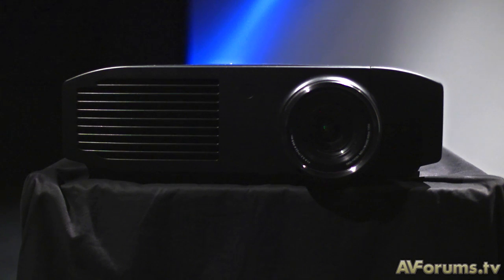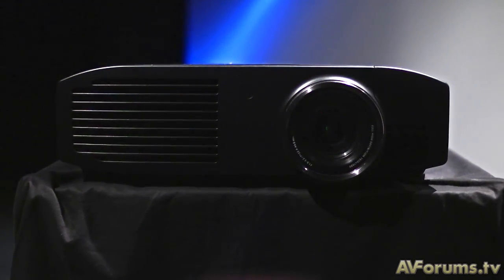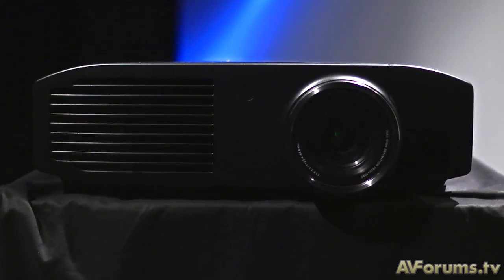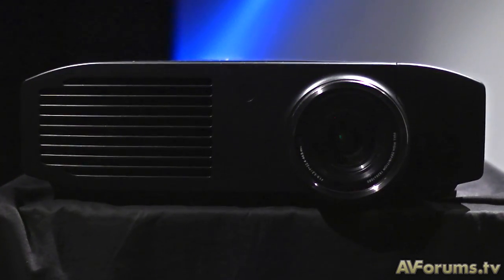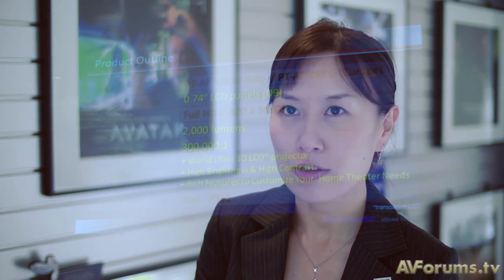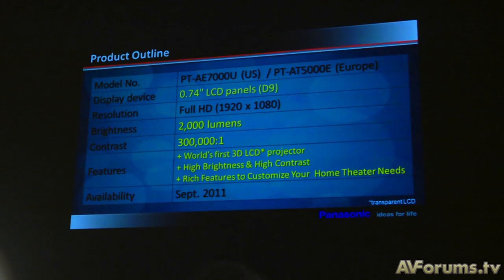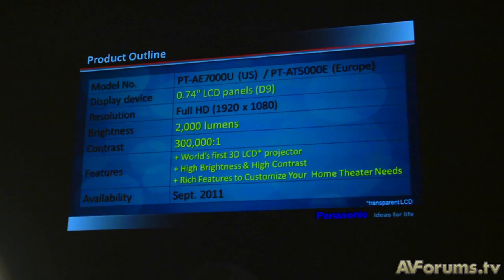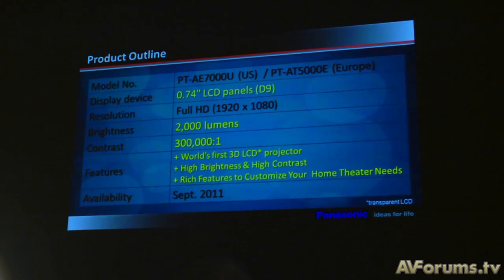This projector is special in many ways. In terms of 2D, we have significantly improved the 2D image quality with a brighter image using a new red-bridge lamp, and we have increased contrast ratio. We've tripled the contrast ratio going from our previous model, the AE4000 to the AE7000 — from 100,000:1 to 300,000:1 contrast ratio.